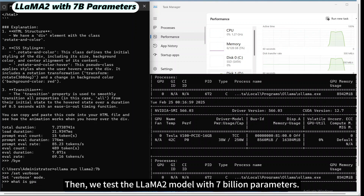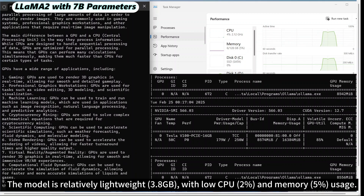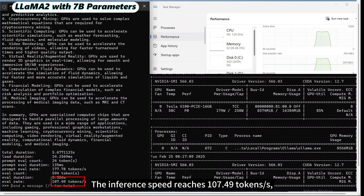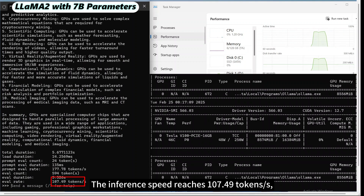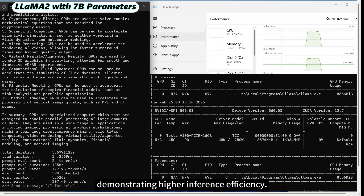We test the Llama 2 model with 7 billion parameters. The model is relatively lightweight with low CPU and memory usage. The inference speed reaches 107.49 tokens per second, outperforming the DeepSeek R1 with the same parameter size, demonstrating higher inference efficiency.